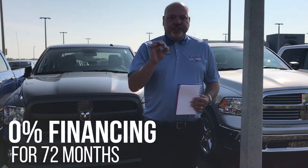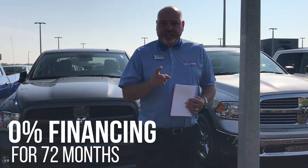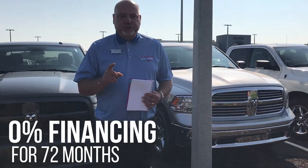Number one, we're going to give you zero percent financing for 72 months. Zero percent for 72 months on any Ram.